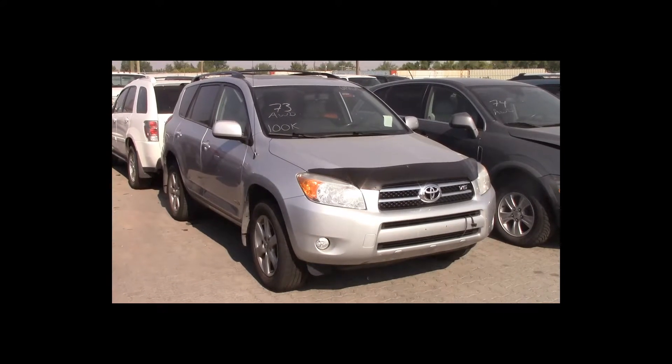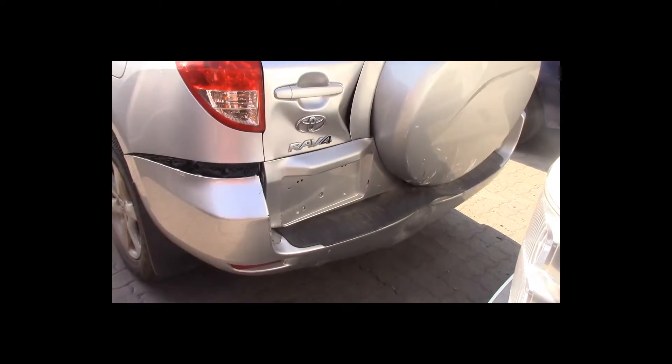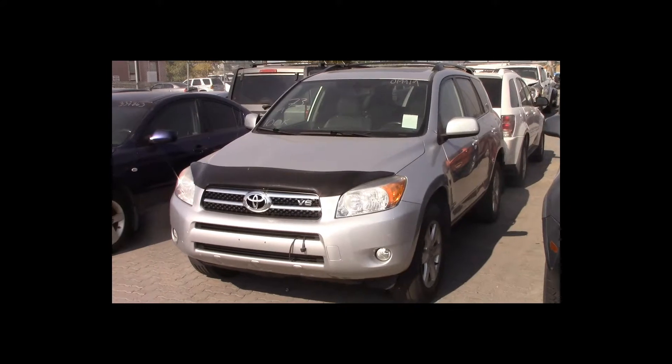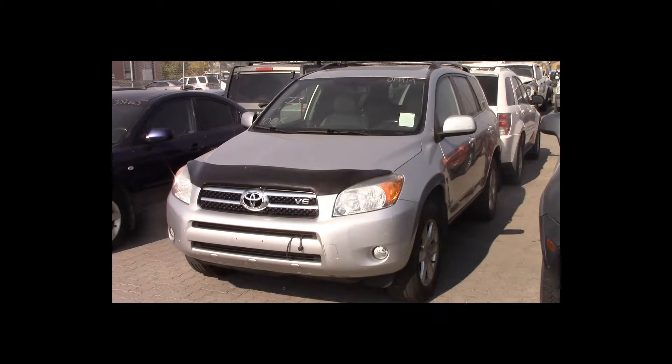Lot number 73 is a 2007 Toyota RAV4 Limited. This vehicle is a V6 all-wheel drive with an automatic overdrive. It is loaded: power leather heated seats, power sunroof. 100K.